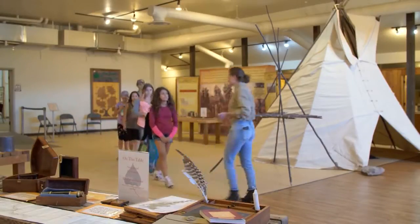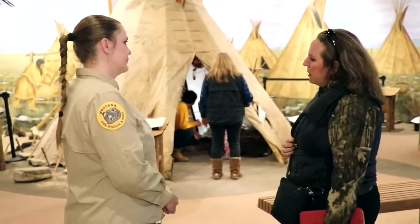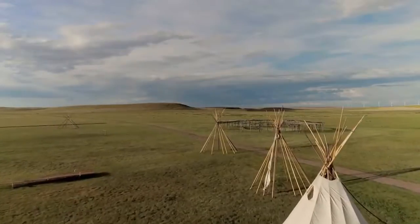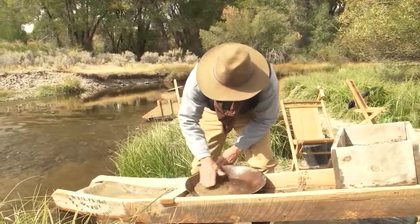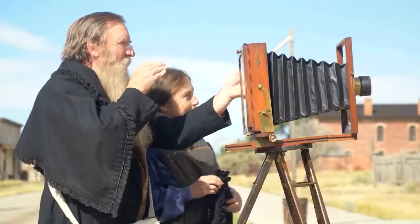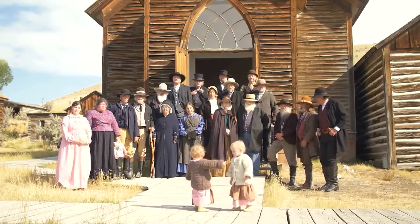These stories are a big draw for visitors to Montana State Parks. Montanans are so proud of who we are and what our heritage is, and this just takes us that step back in time, gives us a context of what was Montana a thousand years ago, what was it 200 years ago. That's really the gift that our heritage parks give us.